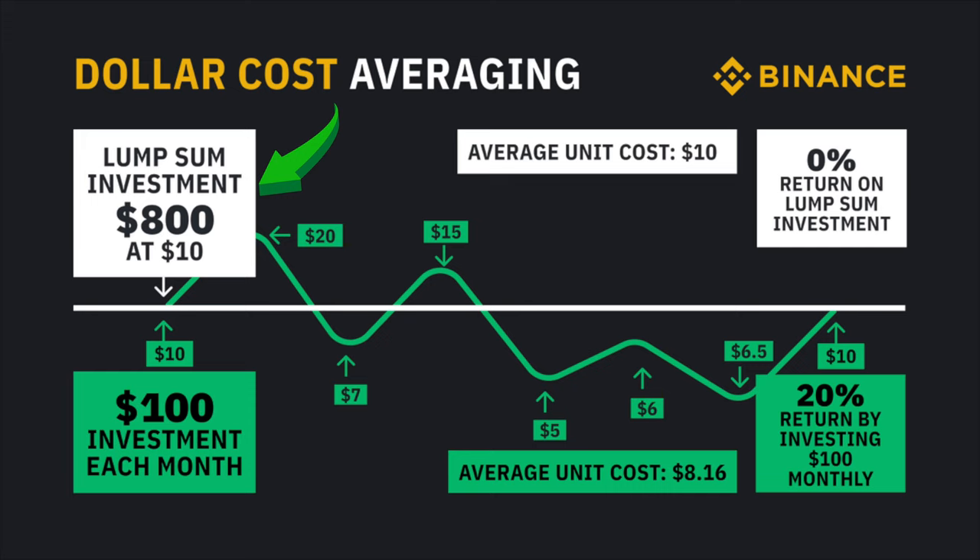On the left we see a lump sum investment of $800 at $10 per share. On the bottom we see dollar cost averaging where we invest $100 a month eight times. With DCA, we bought at $10, $20, $7, $15, $5, $6, and $6.50 per share, giving us an average cost of $8.16. If the stock recovered back to the initial $10, the lump sum investor would have zero percent returns — but the dollar cost averager made a 20% return by investing $100 monthly.